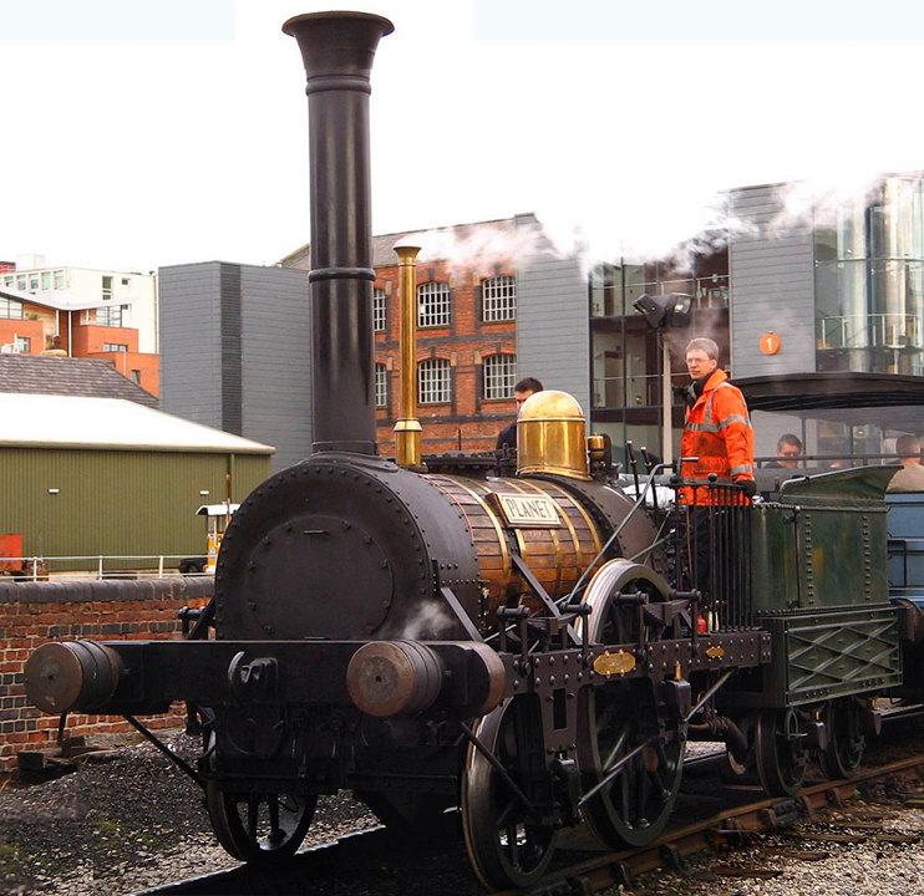Planet was an early steam locomotive built in 1830 by Robert Stevenson and Company for the Liverpool and Manchester Railway. The ninth locomotive built for the L&MR, it was Stevenson's next major design change after the Rocket. It was the first locomotive to employ inside cylinders, and subsequently the 2-2-0 type became known as Planets. On 23 November 1830, No. 9 Planet ran the approximately 50 km from Liverpool to Manchester in one hour.